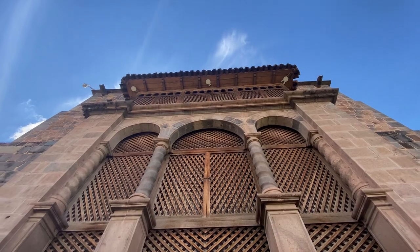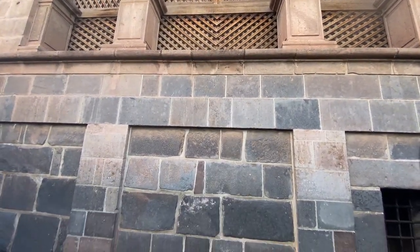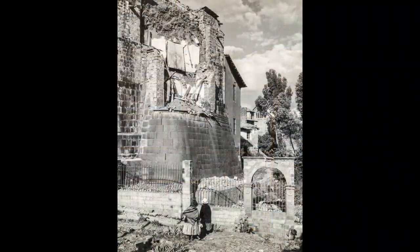This section is not colonial — it has been rebuilt following the colonial architectural style after the 1950 earthquake that practically flattened Cusco city. This is a picture taken right after the earthquake; Cusco city was practically almost destroyed.